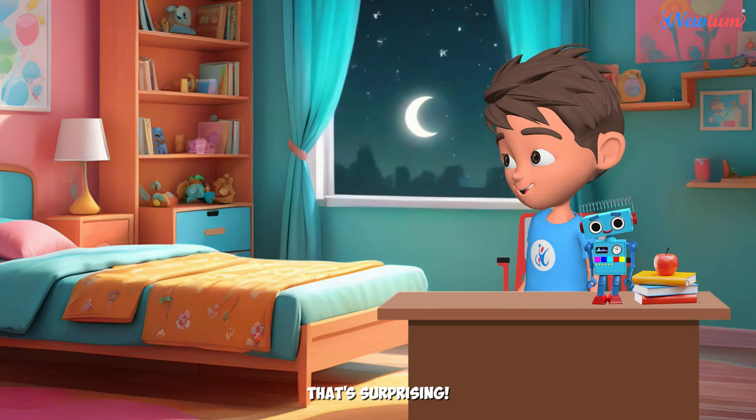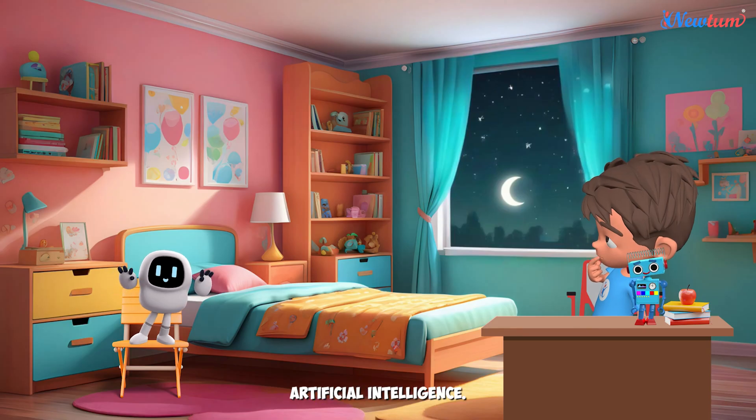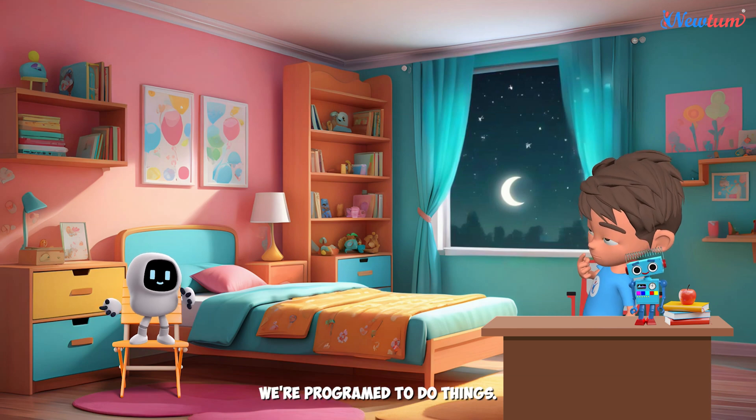Really? That's surprising. Yes, we have artificial intelligence, you know. Artificial what? Artificial intelligence. We're programmed to do things.